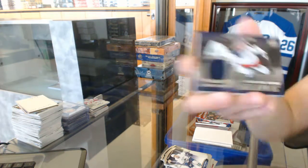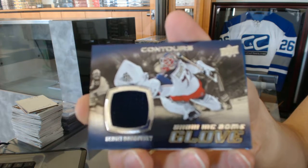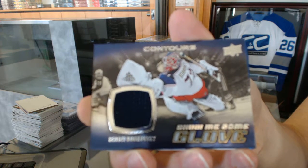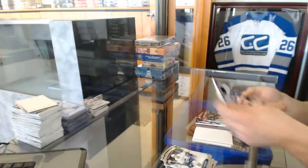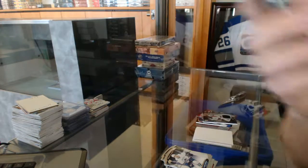We've got a show me some glove jersey for the Columbus Blue Jackets Sergei Bobrovsky, and a blue parallel number 499 for the St. Louis Blues David Backes.